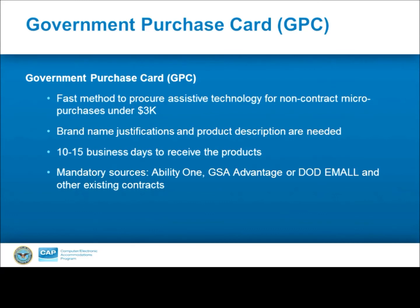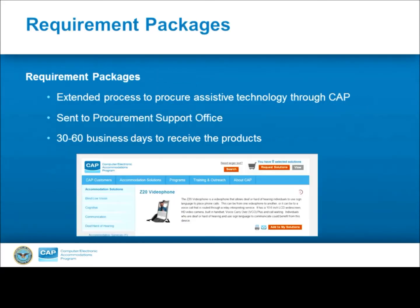When CAP is making a GPC purchase, they are required to use mandatory sources such as AbilityOne, GSA Advantage, or DOD email. If and when CAP looks at the total outstanding requests outside the BPA and they total over $3,000, CAP will make the purchase using a requirement package. This could be one customer requesting a very expensive piece of assistive technology or several known requests that add up to over $3,000. Whether a non-BPA request is done by GPC or requirement package isn't within CAP or the customer's control — it's all based upon the timing and nature of the requests submitted. Products that are part of the requirement package can take 30 to 60 days to receive. Requirement packages are sent to DHRA's Procurement Support Office, and they determine which vendor receives the contract award.